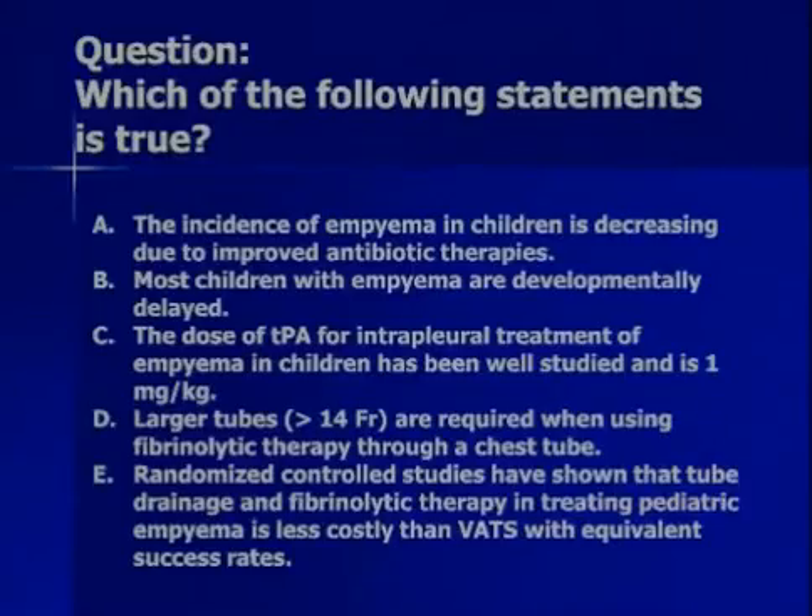That brings us to our question — which is true? A: the incidence of empyema in children is decreasing due to improved antibiotic therapies. B: most children with empyema are developmentally delayed. C: the dose of TPA for intrapleural treatment of empyema in children has been well studied and is 1 milligram per kilogram. D: larger tubes, greater than 14 French, are required when using fibrinolytic therapy through a chest tube. And E: randomized controlled studies have shown that tube drainage and fibrinolytic therapy in treating pediatric empyema is less costly than VATS with equivalent success rates.